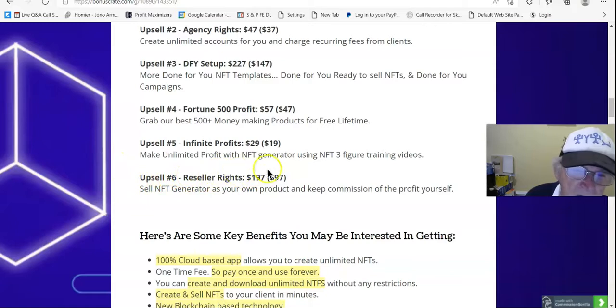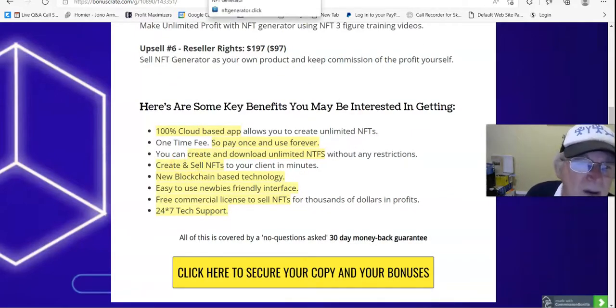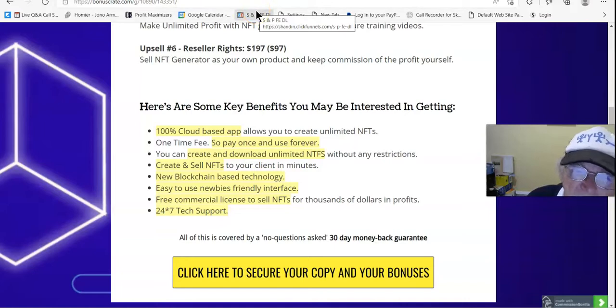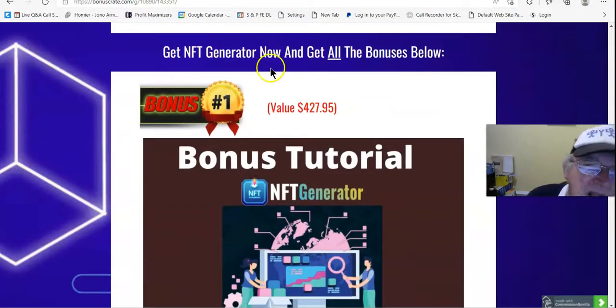Upsell 6 is Reseller Rights at $197, downsells to $97 — sell NFT Generator as your own product and keep the commission yourself. Key benefits include: cloud-based app, pay once and use forever, create and download unlimited NFTs, new blockchain-based technology, easy-to-use newbie-friendly interface, free commercial license, sell NFTs 24/7, tech support, and a no-questions-asked 365-day money-back guarantee.